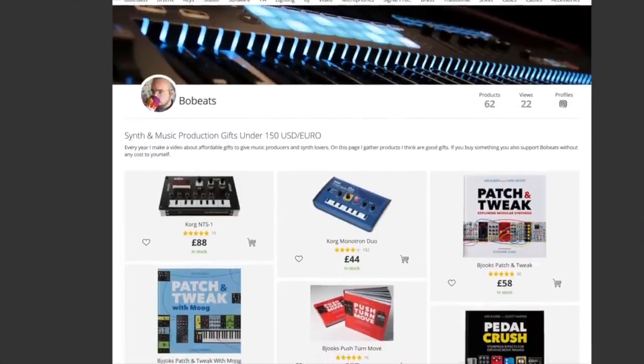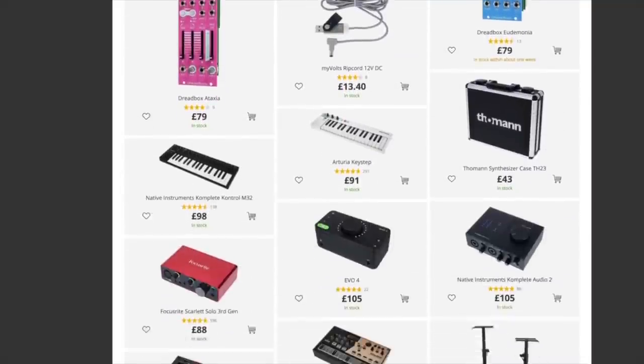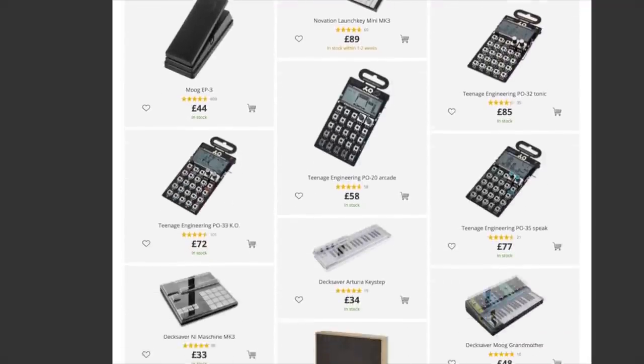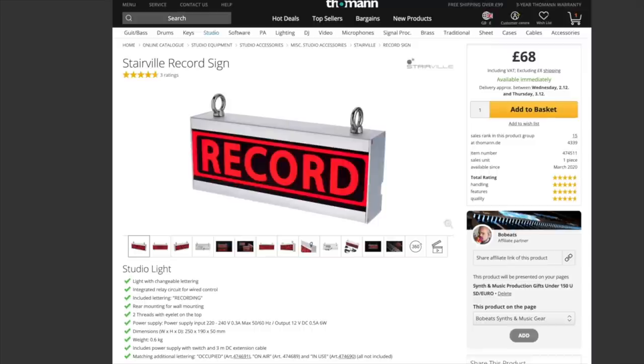Finding that perfect gift for a synth lover or music producer can be difficult. If you enjoyed my suggestions but didn't quite find what you were looking for, check the links in the description for more gift ideas, and also check my Toman store — it's an affiliate store where I earn a bit of commission. I'll try to list a bunch of cool gifts under 150 bucks. You could also check out some of my previous years' synth gifts episodes. Thank you so much for watching the annual gift guide — if you found it helpful, hit the thumbs up and leave a comment. The video is sponsored by DistroKid, so go check them out as well.